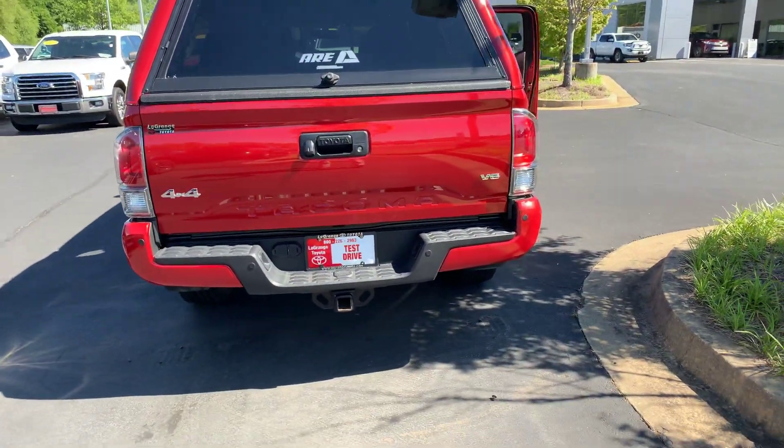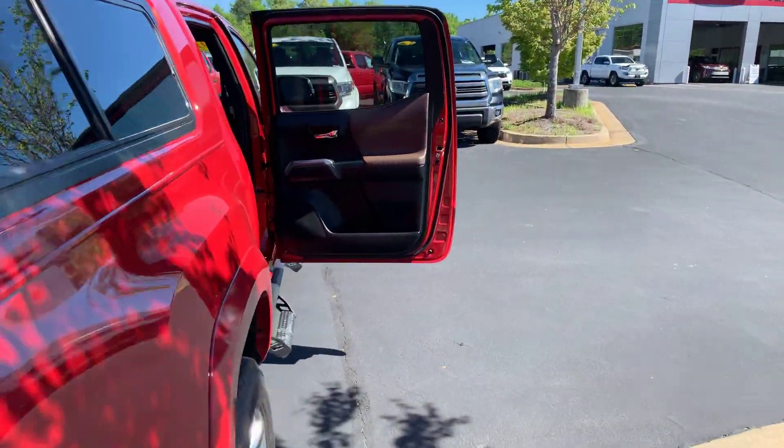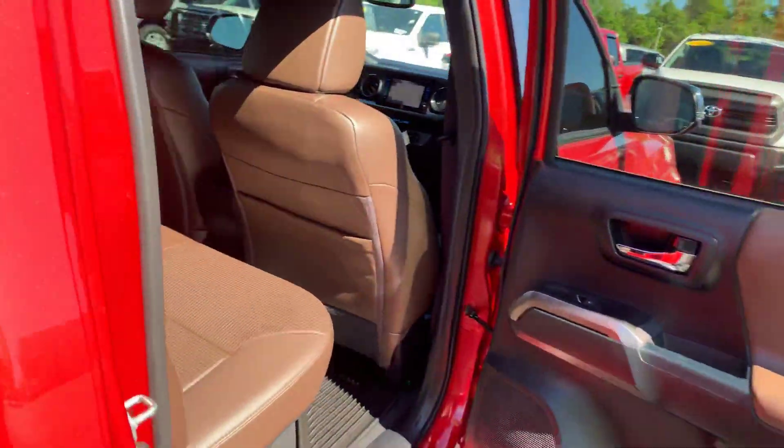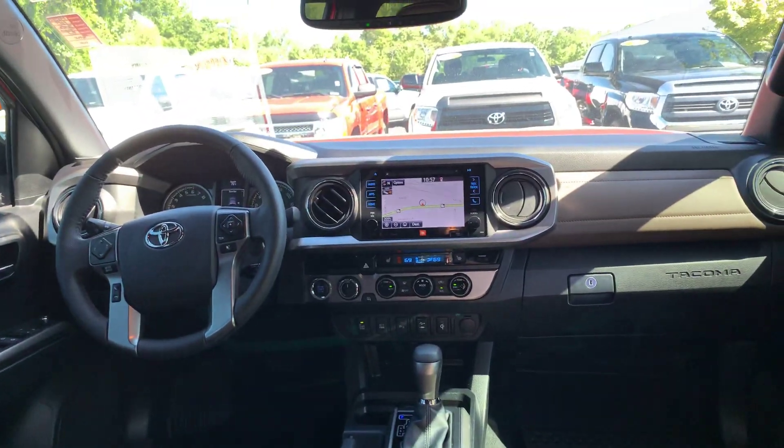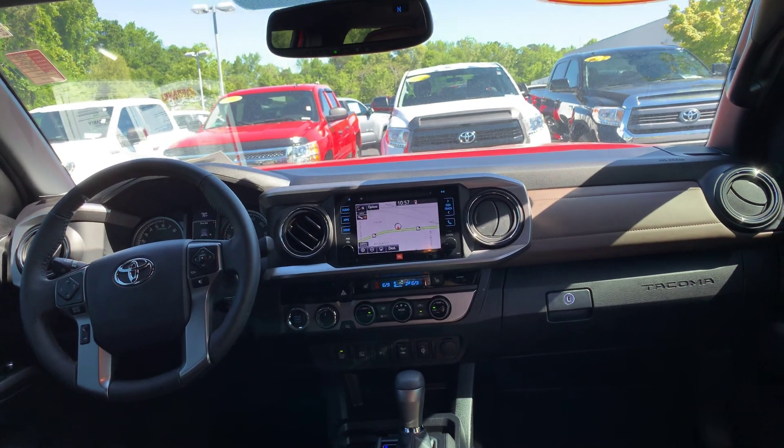You also have your towing package. Your interior on this one is leather. You have your front heated seats, your all-weather mats. You also have your touchscreen, AM, FM, XM, CD player, backup camera, Bluetooth, traffic, weather navigation.